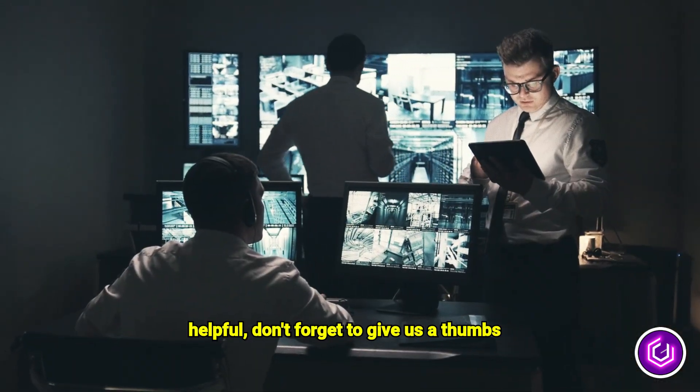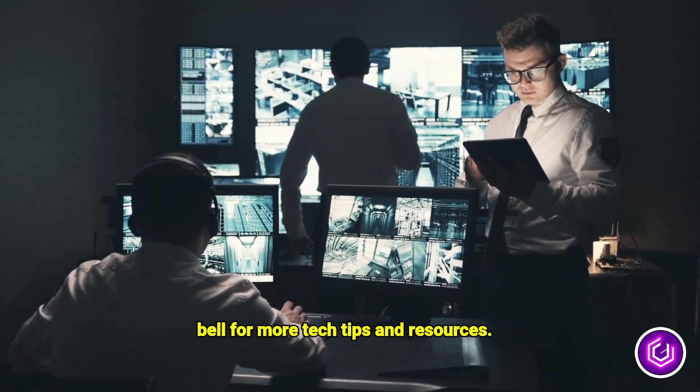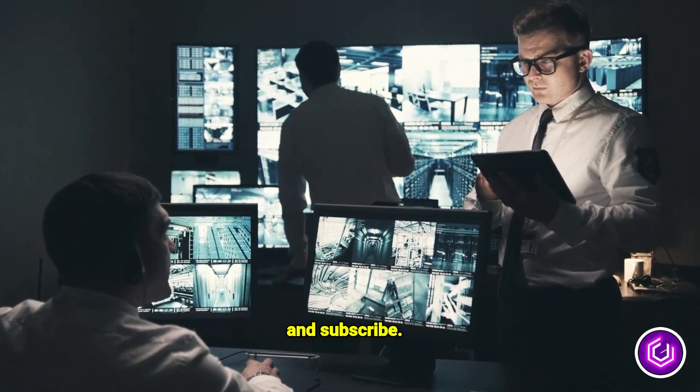If you found this video helpful, don't forget to give us a thumbs up, subscribe, and hit that notification bell for more tech tips and resources. See you for the next G-Man video — like and subscribe! See you next time!